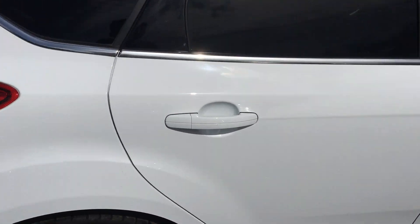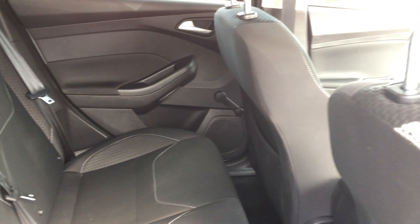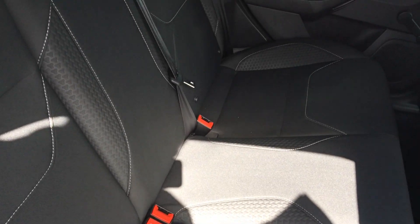Onto the rear of the vehicle, cloth stitch upholstery all the way through, front and rear, storage in the back and isofix seats.